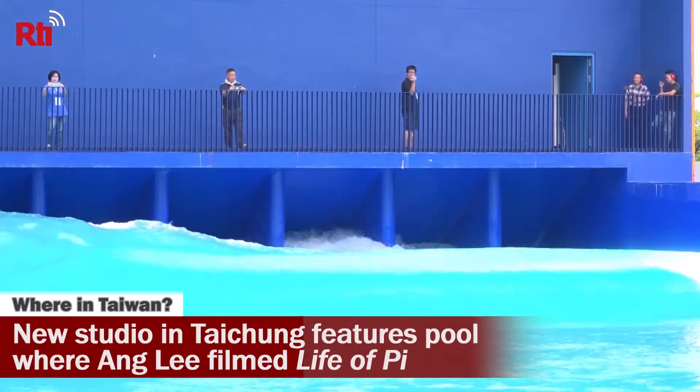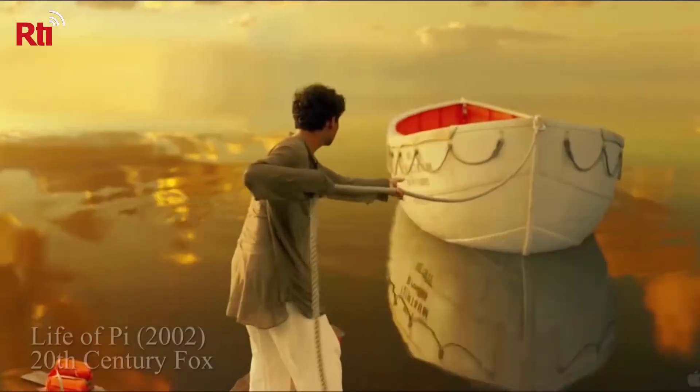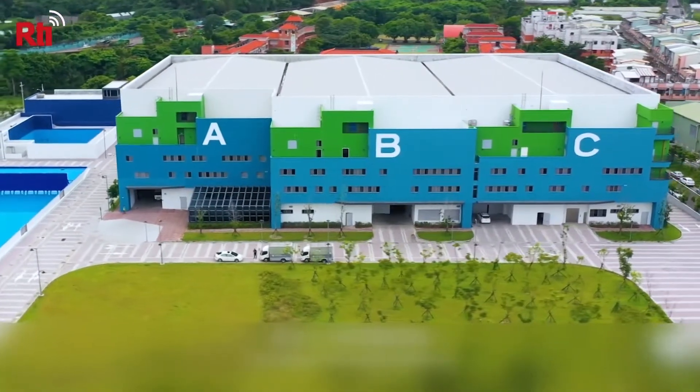As we said, this is not a swimming pool. This is the wave-generating set where they filmed the ocean scenes for Life of Pi. That film picked up four Academy Awards, including Best Director for Taiwan-born director Ang Lee. He sent a congratulatory video on Monday for the opening of the brand new Central Taiwan Film Studio in Taichung, which now houses that pool.